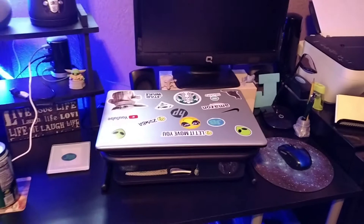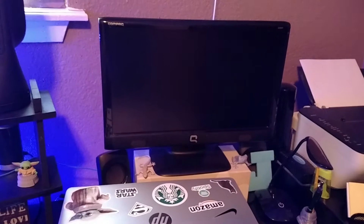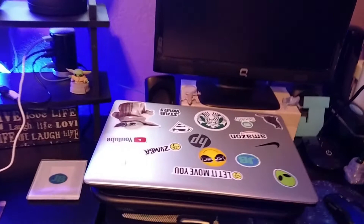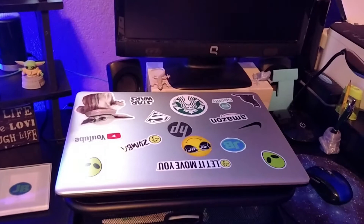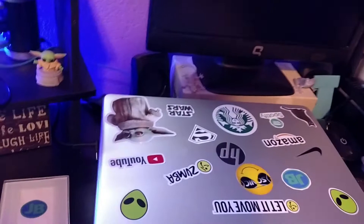Right here's my office — this is where I work most of my time and make some of my videos. Here's my laptop, which I do most of my work on. I also have a desktop which I only use to play games like Sims 3. Anyway, my laptop came from Amazon and I decorated it with all these cool stickers — I got these two alien stickers, Zoom Fitness, a smiley face, YouTube, Baby Yoda, Star Wars, Superman, and Starbucks.